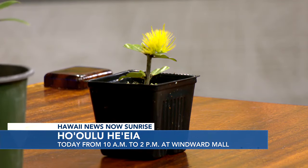We have two events. We have our event at Windward Mall, Ho'ulu He'eia, today. That's happening from 10 a.m. to 2 p.m. And then we have another event next week on April 20th from 10 to 2 p.m. in Mo'ili'ili at the Varsity area. I brought some of the plants that are going to be available today and probably next week as well, but at Windward Mall.